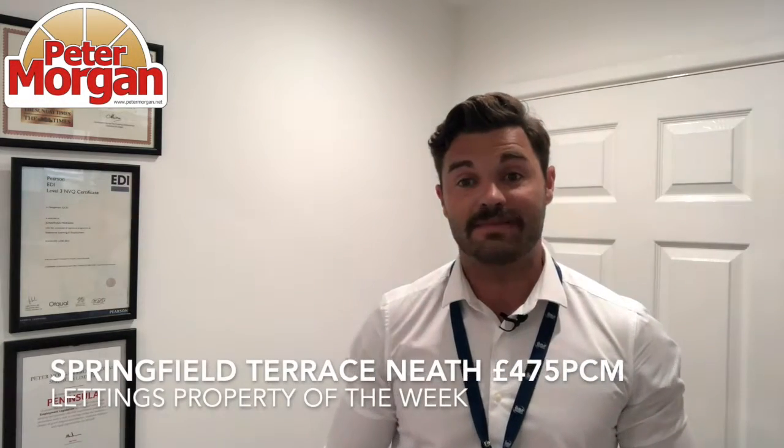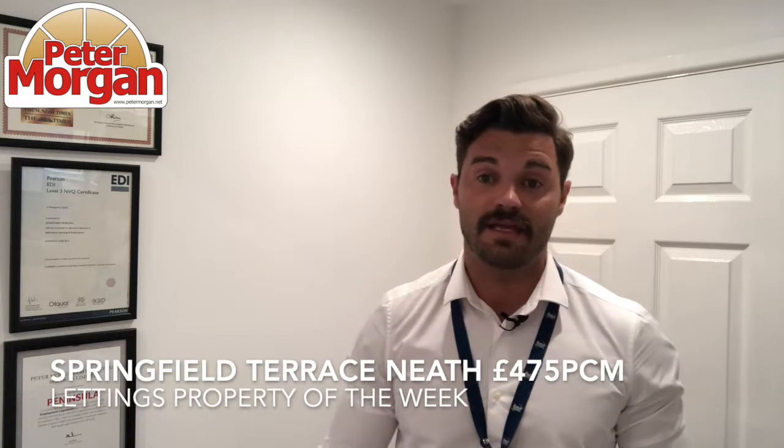Hi guys, Jonathan here from Peter Morgans. Our Property of the Week for Let this week is Springfield Terrace. It's in Neath. It's £475 a month and it's a two-bedroom terrace property.